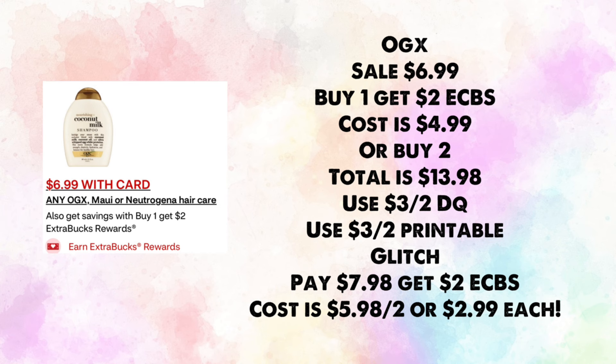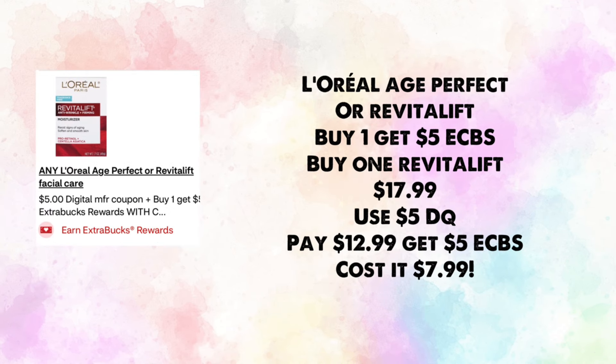OXO is on sale for $6.99 — buy one, get $2 in ExtraBucks, making your cost $4.99. Or buy two for $13.98, use the $3 off two digital coupon and the $3 off two printable for a glitch. You'll pay $7.98 and get back $2, making your cost $5.98 for two or $2.99 each.